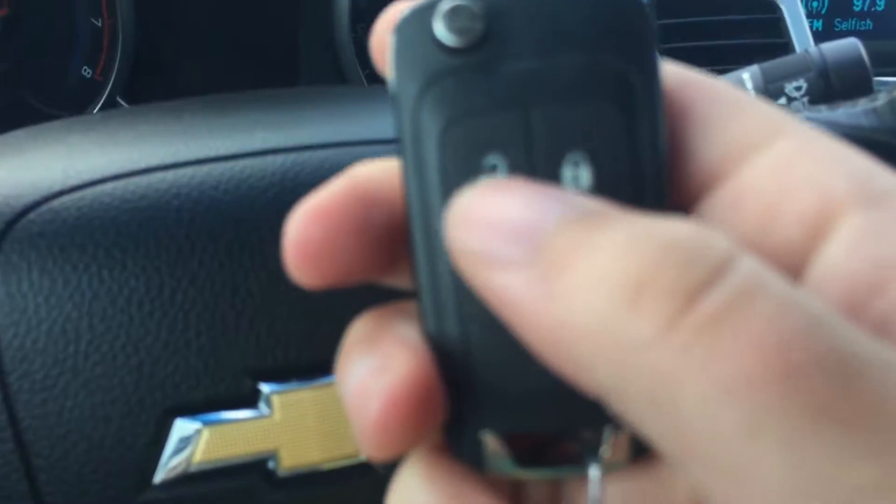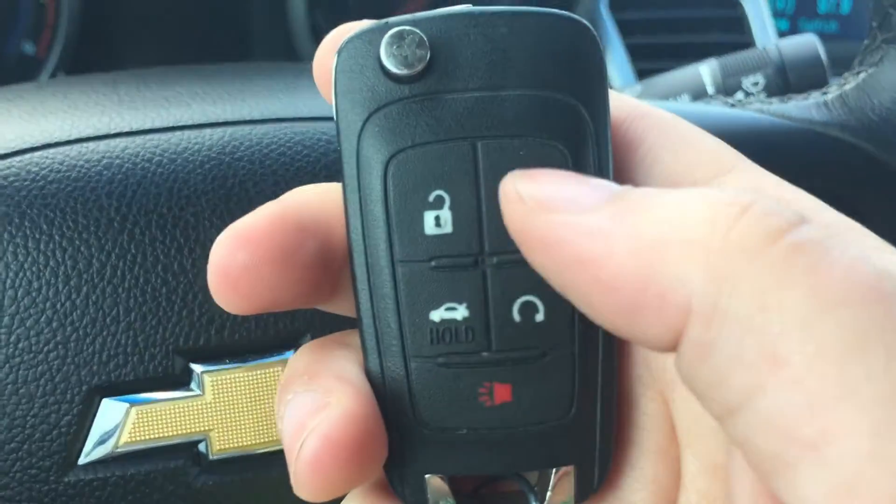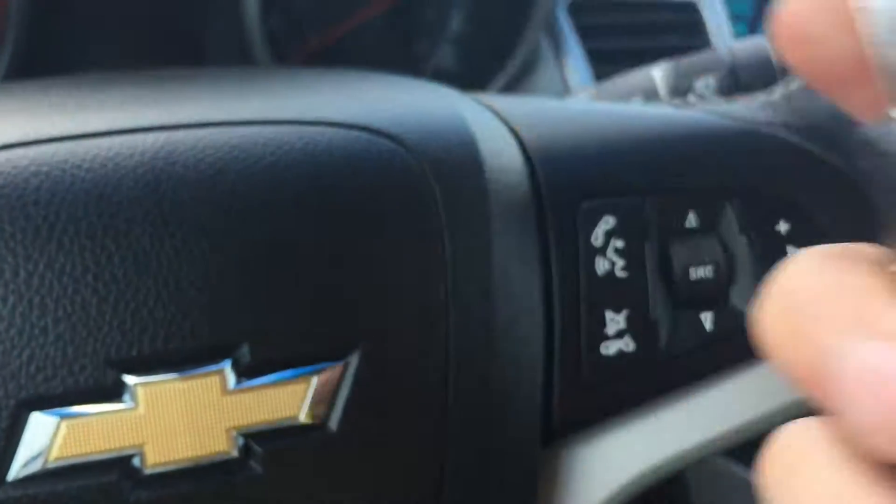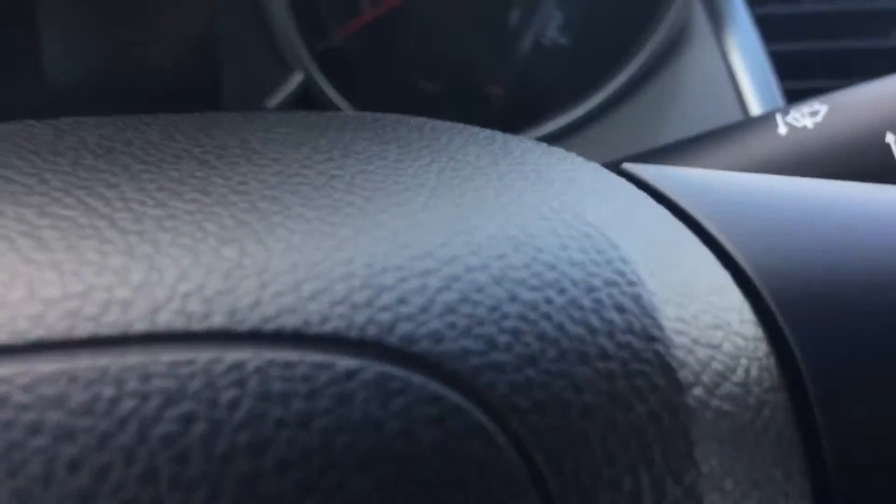Let me just show you the key fob for a second here. So you have your unlock, your lock, your trunk, your start and your panic button, as well as the little flip key here.